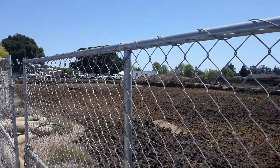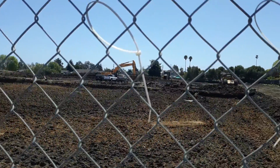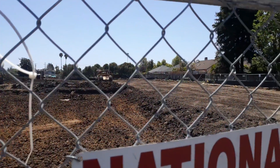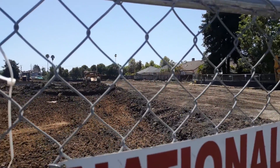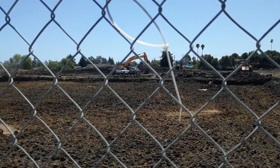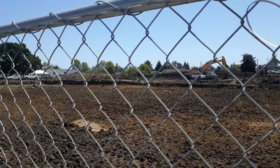Sure looks a lot different, but I bring you this little update since I was over this way. Haven't really been by here a whole lot. I'm not sure exactly when they demoed the homes, but I think it's probably been about a month now, or something similar to that.